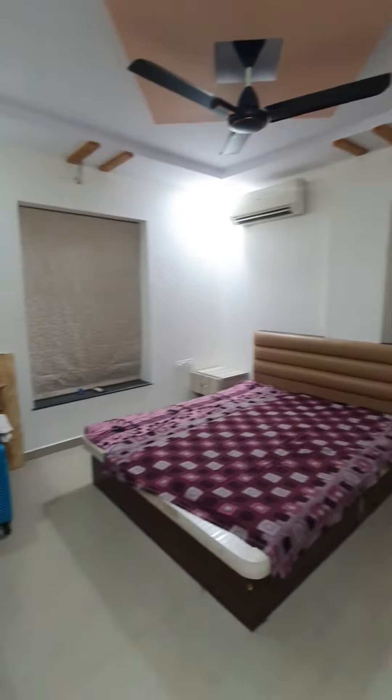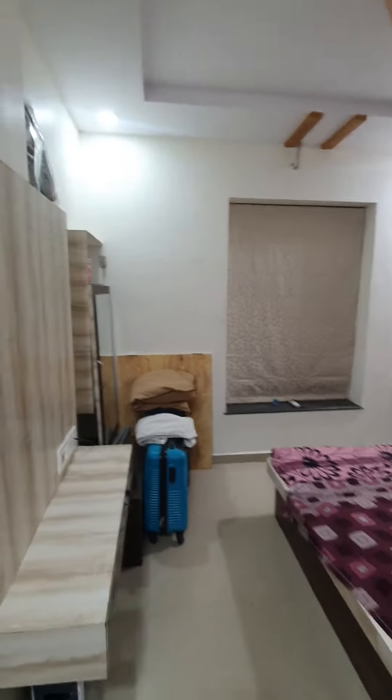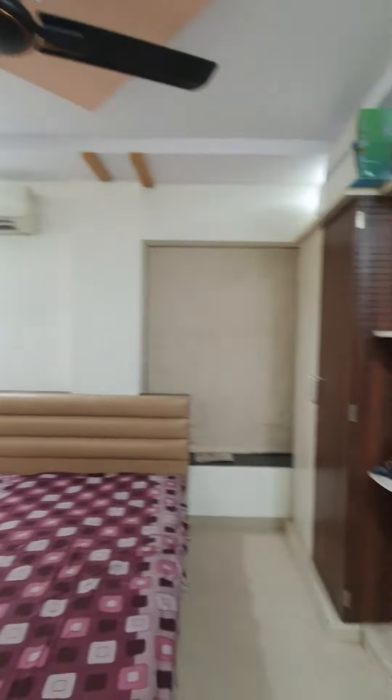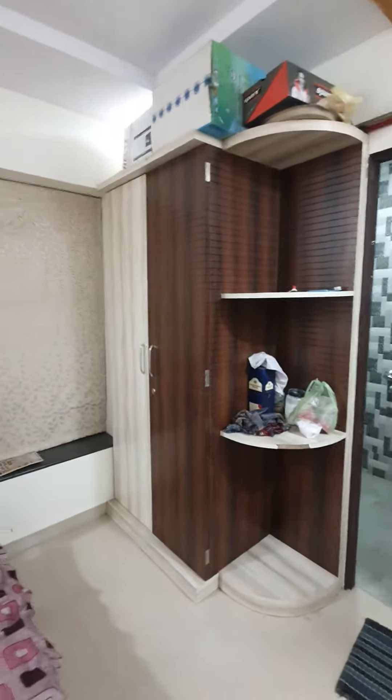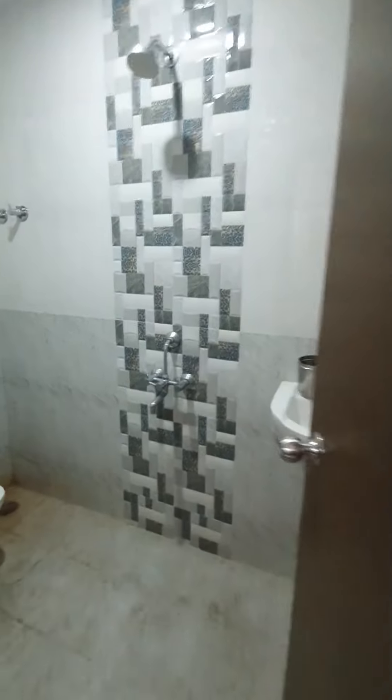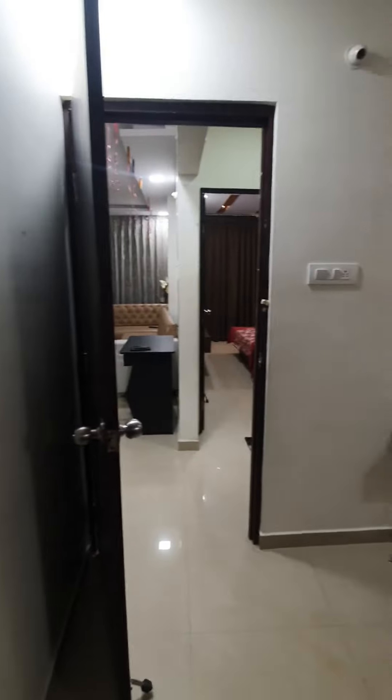Master bedroom with attached toilet, basin included. You can see all the rooms have POP finish. There's a TV unit, AC, all room POP. This is the wardrobe. Attached toilet with basin. It's a super flat.